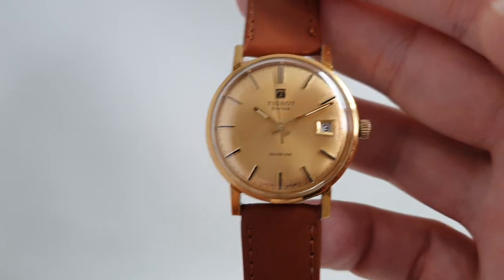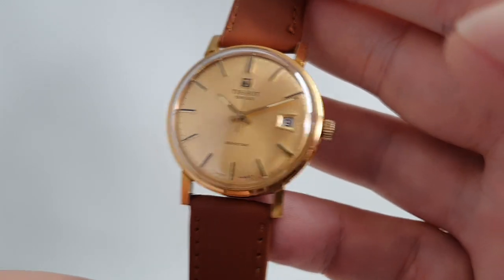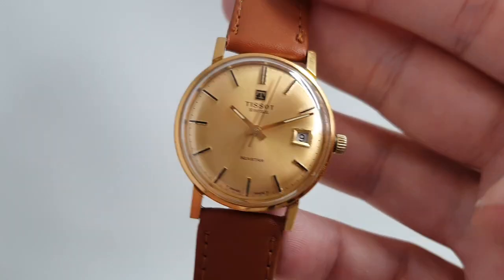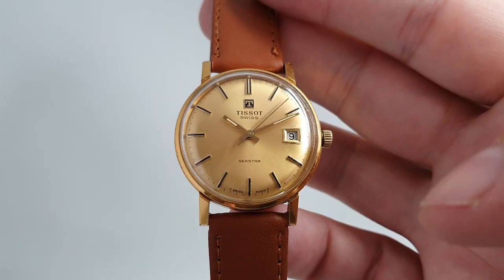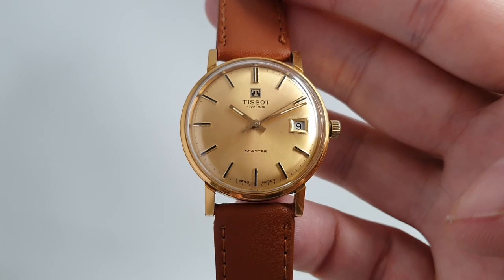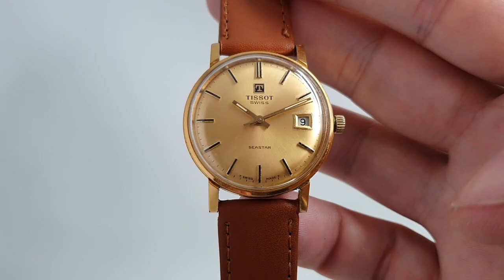Tissots are fantastic value for money anyway if you want a Swiss vintage watch, and this is no exception. Available now at birthyearwatches.com with a link in the comments below. Thanks for watching.